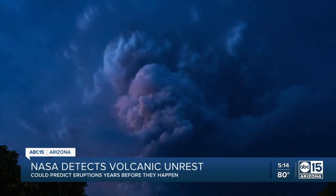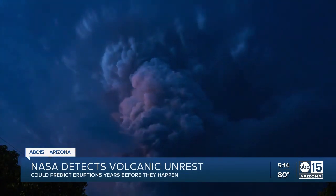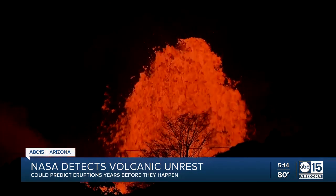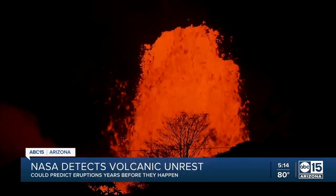In the years leading up to an eruption, the radiant surface temperature over the volcano increased by around 1 degree Celsius, and then it decreased after each eruption.